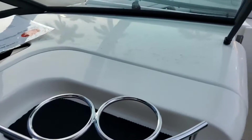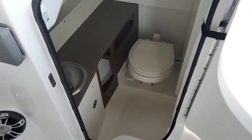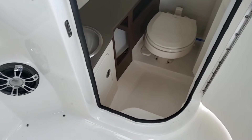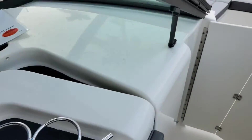Looking down into the head, this model actually has a vacuum flush head, which is certainly an upgrade to the norm. There's also a head upgrade package with a nice fit and finish, fresh water sink — just a really nice package.